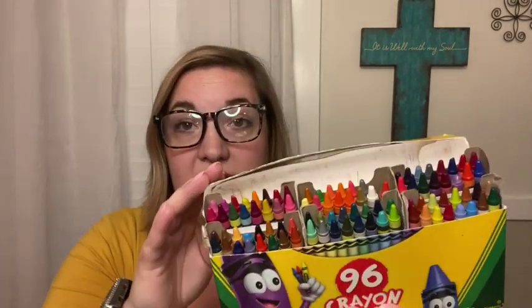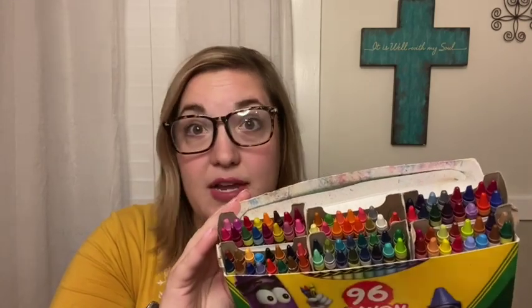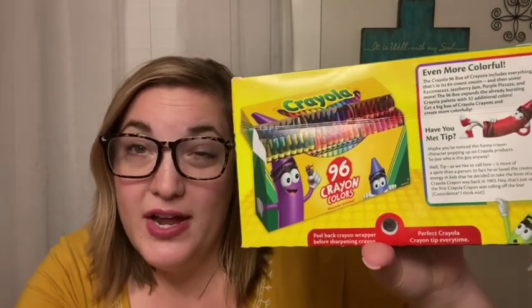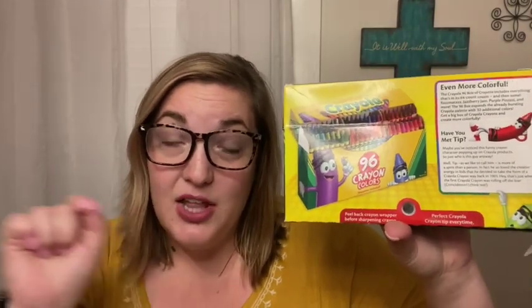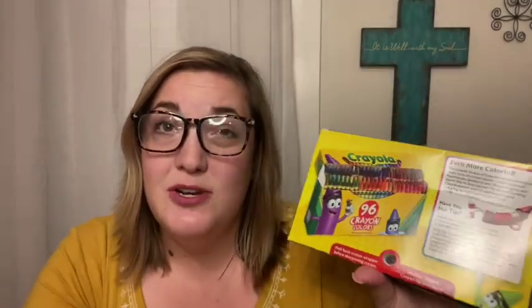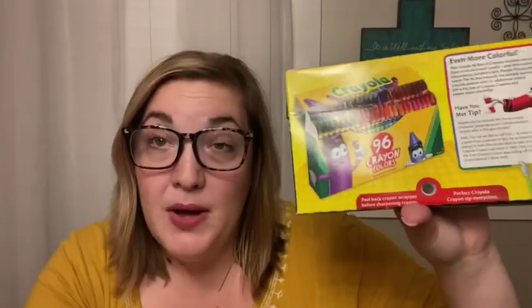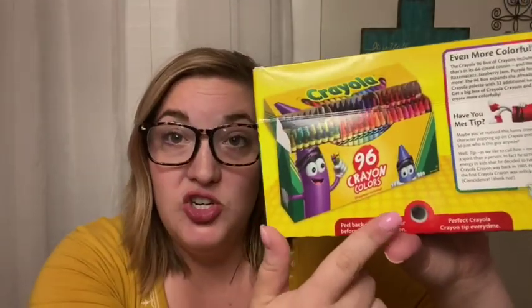This is a huge box of 96 Crayola crayons with every color you could ever want. I like this one because on the back it has a built-in crayon sharpener, so if a crayon gets dull from your kids coloring, you can sharpen it. My daughter is seven and she's getting to the point where she wants things very particular — she likes to stay in the lines, and sometimes if a crayon is flattened out, that's hard to do. The big boxes of Crayola almost always have a sharpener on the back, which really helps with older kids or kids who are particular about coloring.